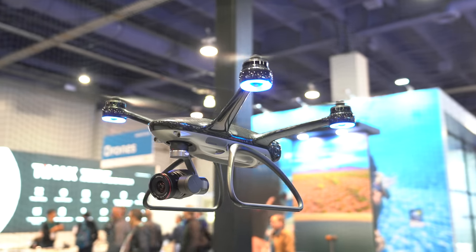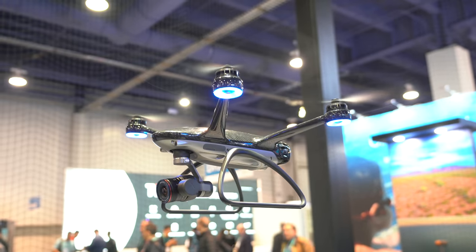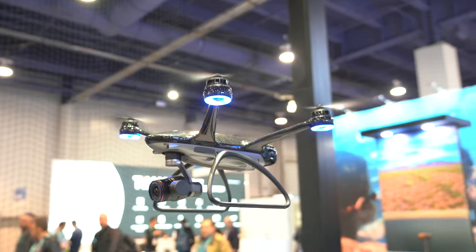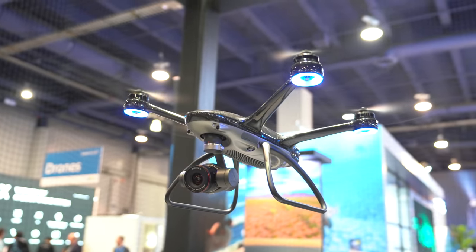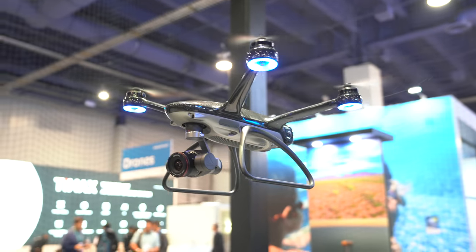Across the board, the Autel Evo 2 is absolutely the greatest drone released at CES 2020, and I think the Mavic has finally been dethroned. Moving on to the next spot on my list: the X-Dynamics Evolve 2, which in my opinion took the crown for the best looking drone. This thing is just beautiful with the carbon fiber body.